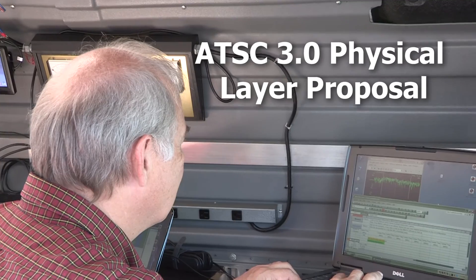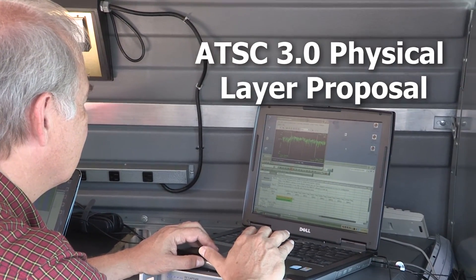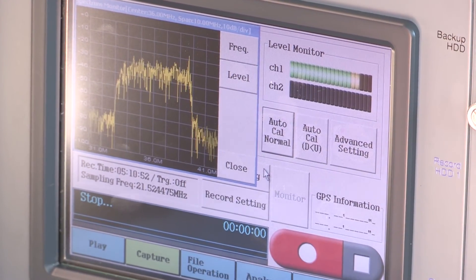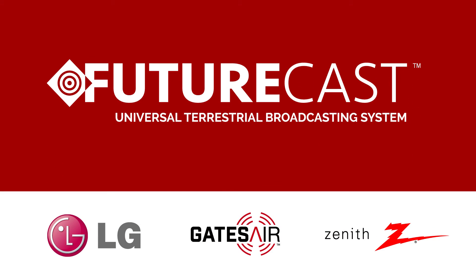The Futurecast system is designed to fully meet broadcasters' requirements for the ATSC 3.0 physical layer and advances the goal of moving rapidly to next-gen broadcasting. In short, Futurecast is the ideal, complete solution for the ATSC 3.0 physical layer.